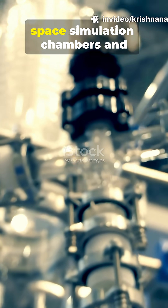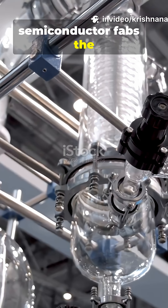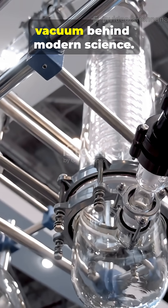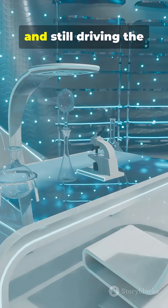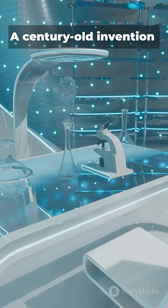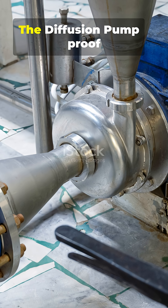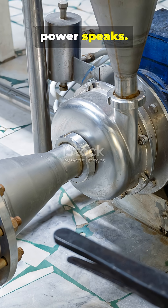From electron microscopes to space simulation chambers and semiconductor fabs, the diffusion pump powers the vacuum behind modern science. Invented in 1915 and still driving the technology of the future, a century-old invention still unmatched. The diffusion pump — proof that even in silence, power speaks.